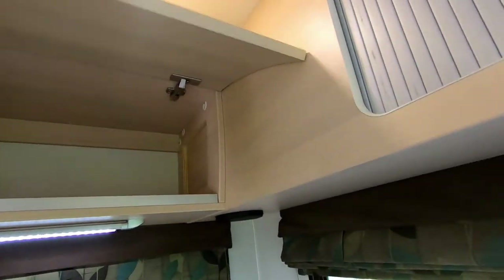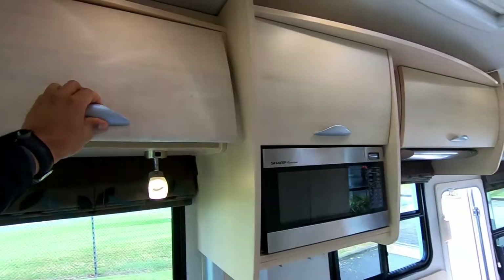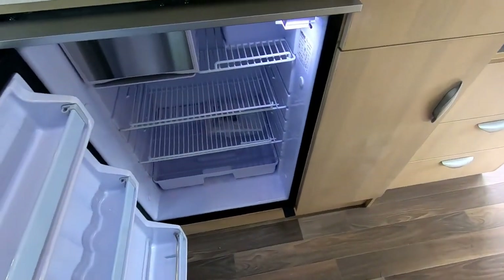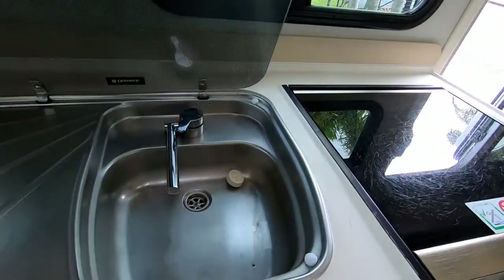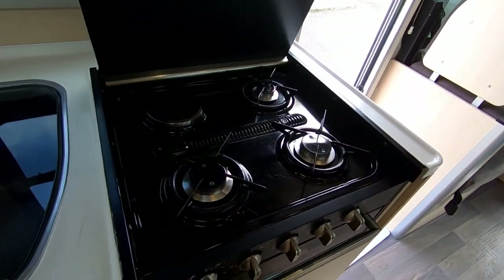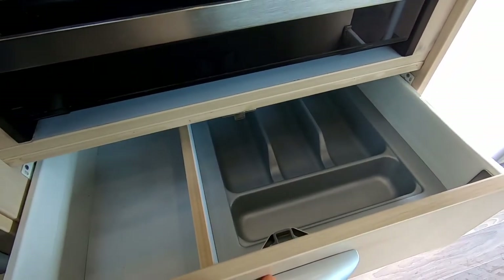You can get plenty of storage here on this motorhome as well. It comes with a microwave, fridge — this is a standard fridge fitted to most of the larger Kias — with a freezer box. Sink with a portable tap. Three-burner gas hob with one electric element, so when you're plugged in you don't have to use gas, plus a grill, and again storage everywhere for your cutlery and crockery.